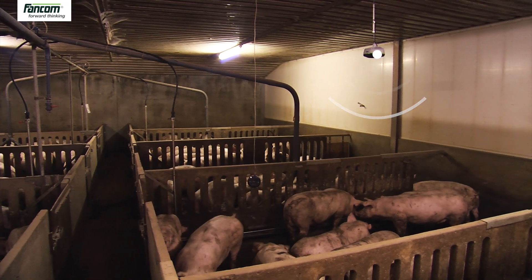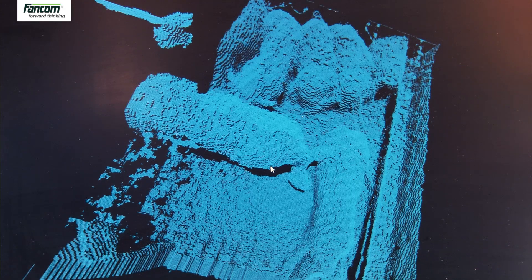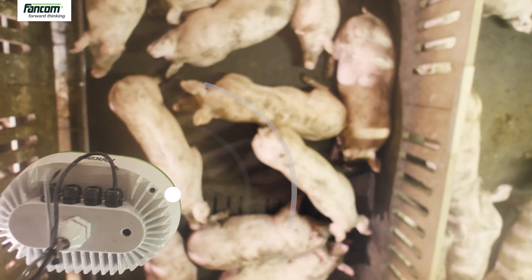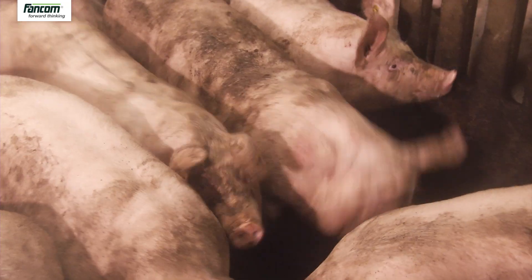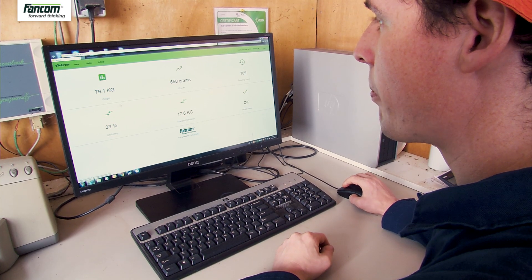The 3D camera installed above the section continually monitors and registers the animals so the computer can accurately calculate their weight. Automatic and stress-free weighing saves labor and prevents growth loss. iGrow allows the development of a group of finishers to be followed from day to day.